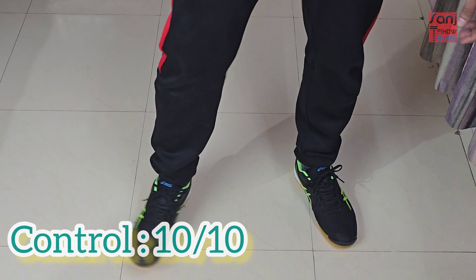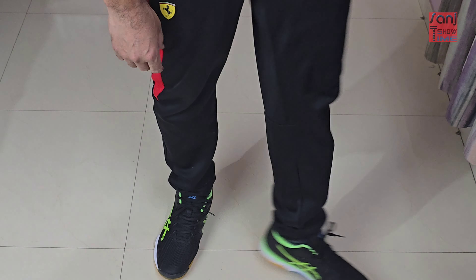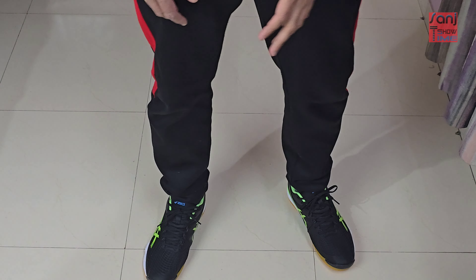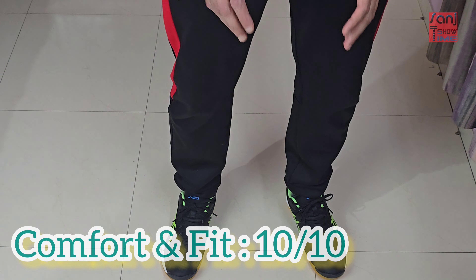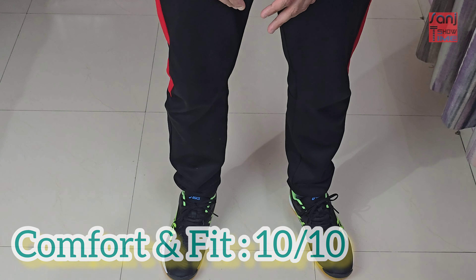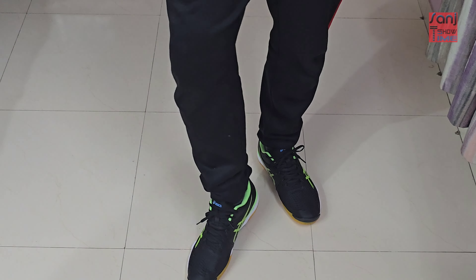Comfort-wise, they really feel good on my feet. I have normal feet — not wide, not thin — and the fitting is excellent. 10 out of 10, brilliant.